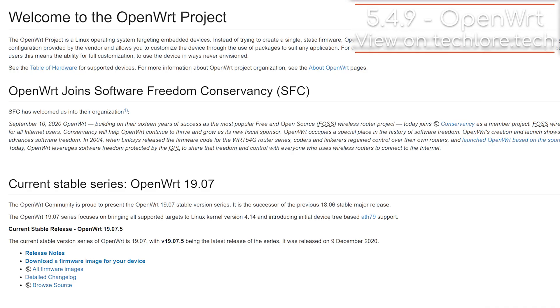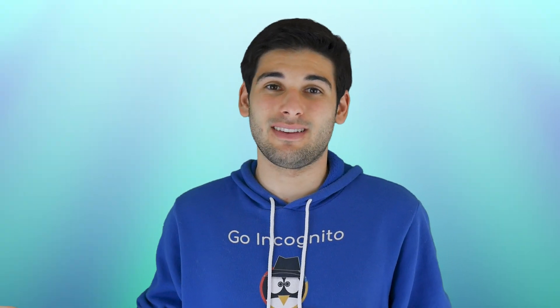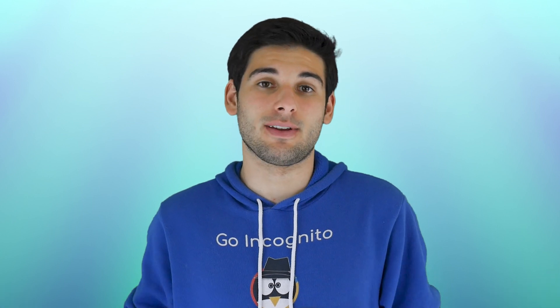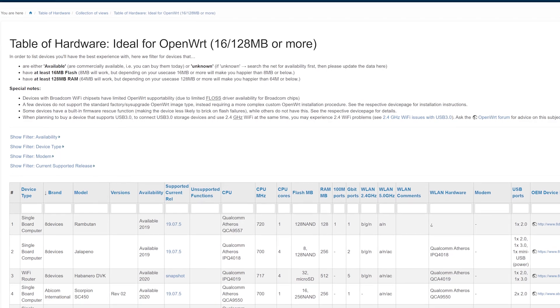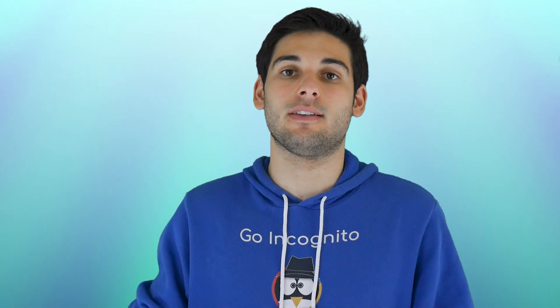The last thing you can do, although more technical and on the advanced side, is installing custom firmware on your router — specifically OpenWRT or PFSense. OpenWRT is FOSS and based on the Linux kernel. PFSense is another FOSS firmware based on FreeBSD. Keep in mind, not every router is compatible, so make sure to check beforehand if your device is supported.